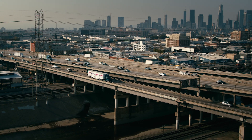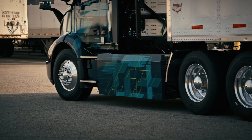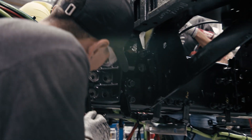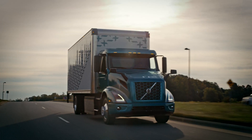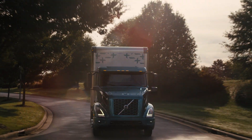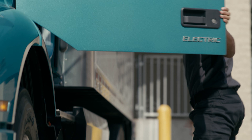We optimized the truck's performance using real-world data and validated the VNR Electric's capabilities with our customers to create the best truck designed and developed here in the United States and manufactured in Dublin, Virginia. The VNR Electric encompasses all the same great features of the current VNR, like agility, visibility and safety, making driver acceptance easier.